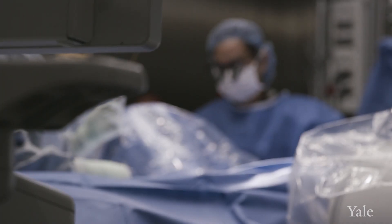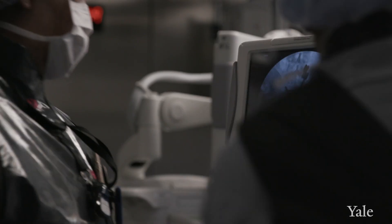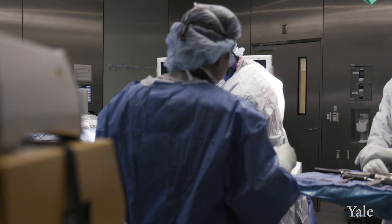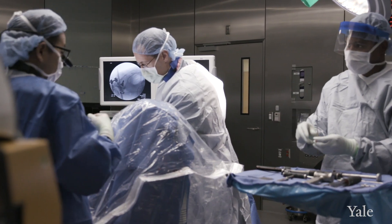There have been a lot of advancements in spinal surgery that we're trying to incorporate into our daily practices. This may include more biologic solutions, motion-sparing treatments to try to avoid fusion, and less invasive techniques that allow us to place devices through smaller incisions.